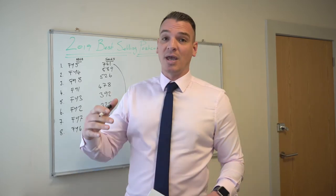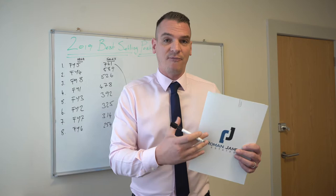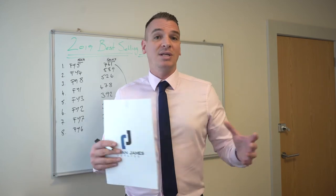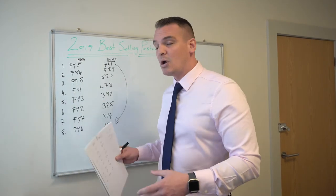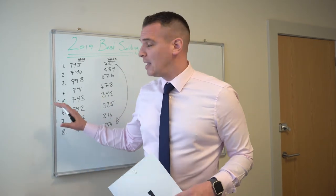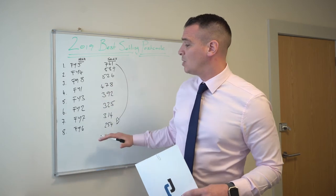All this information is available to all agents — it's on Rightmove Intel, which is the platform that we as agents use to see what's happening in every area and how every agent is performing. We've included everybody in those numbers, so all of my respected competitors' sales are included, so that you can get a good guide. If you're in any of those areas and have a property to sell, you're on the market at the minute, or you're considering selling and moving this side of Christmas or the other side, it helps give you a guide.